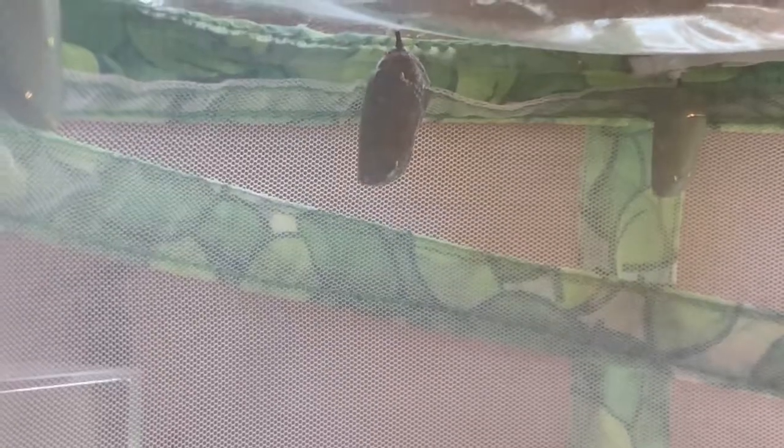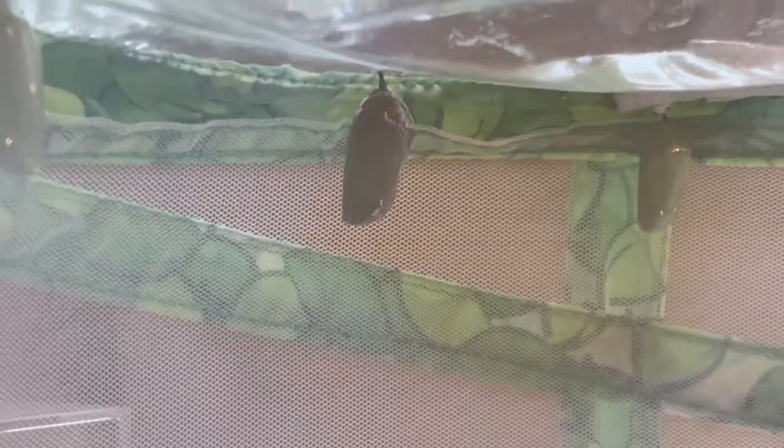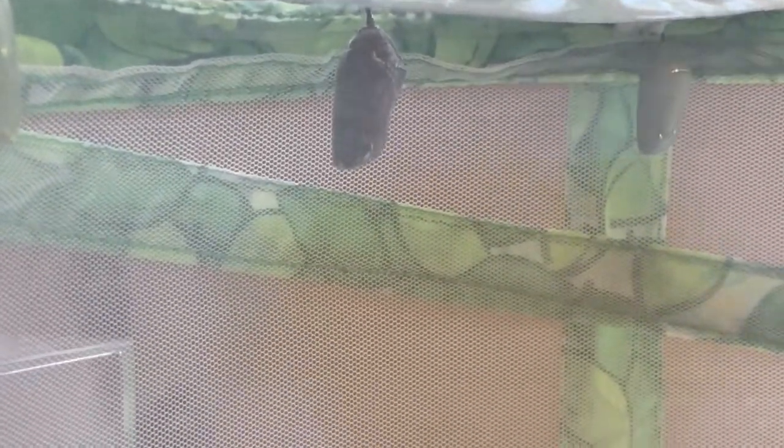I'm noticing a little bit of movement. I'm not really sure if this means the butterfly is about to emerge yet — that one also moved a little bit. I've never seen a monarch chrysalis move before. I've seen other chrysalis species wiggle for natural defense. Not sure if this means he's going to emerge, but the separation has gotten a little bit bigger.